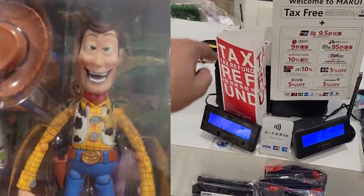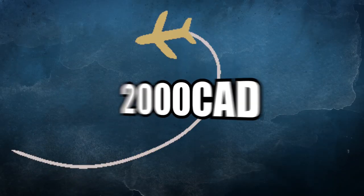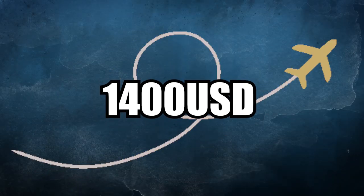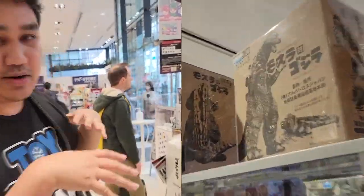Today I wanted to give a few pointers on how to save money while shopping for toys in Japan. For those wondering if Japan is expensive — here I am in Canada, and for nine days, hotel plus flights from Montreal to Tokyo cost me two thousand dollars Canadian, about fourteen hundred US dollars. I think that's relatively inexpensive for a trip all the way across the world.